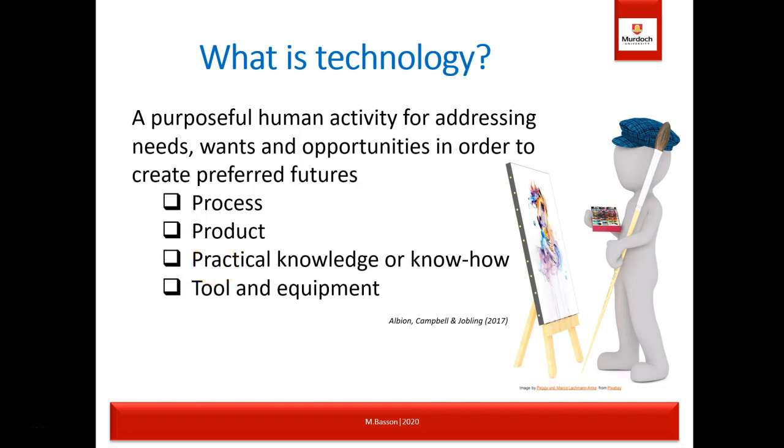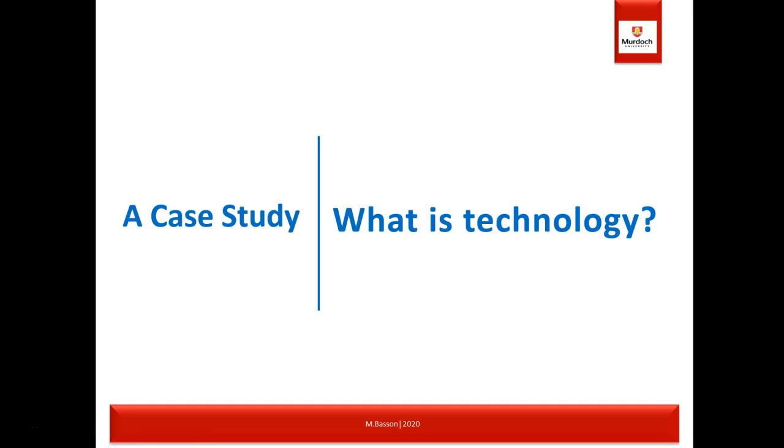Technology is defined as a purposeful human activity for addressing needs, wants and opportunities in order to create preferred features — including process, product, practical knowledge and know-how, and tools and equipment. To unpack this further, we'll look at a case study. You may want to pause the video to read through the next two slides, or go to the LMS where you'll find a PDF with the case study attached. The case study is about Jeremy, a primary school teacher, and his daily activities with students.